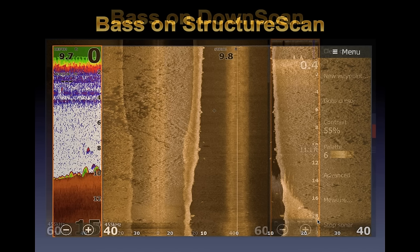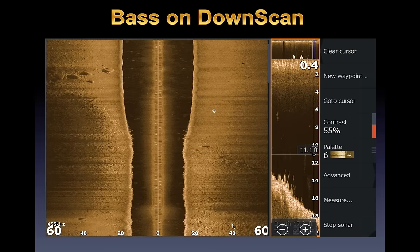Bass on structure scan: you can see them where sonar alone doesn't show them as clearly. Here's a boulder split in half with several bass scattered throughout the picture — we're only in 10 feet of water. If you can see that many fish, there's probably a dozen or two dozen more around. They're hugging the rocks. These are just the ones right underneath the boat — once you start looking to the side you can see bass off to the side, though it takes a more trained eye with all the shadowing from the rock.